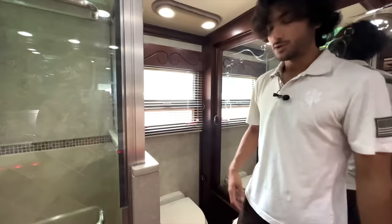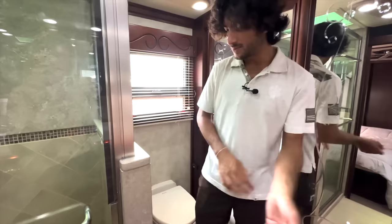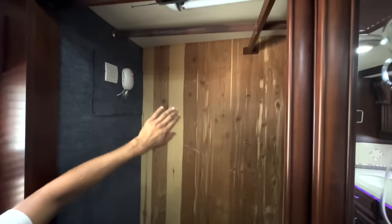I love how they finish the stone all the way up to the ceiling — really nice looking shower. Over here we have another Dometic porcelain push-button toilet with plenty of space around it. I kind of like how they didn't finish the bottom part with glass — when you sit there it feels more private.